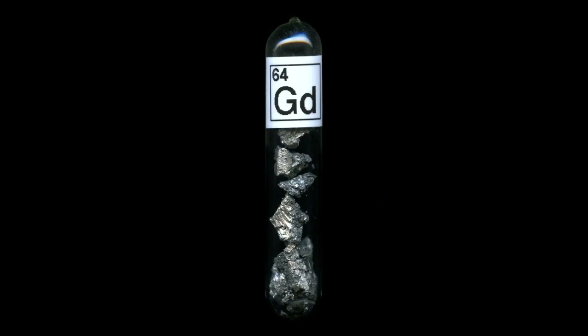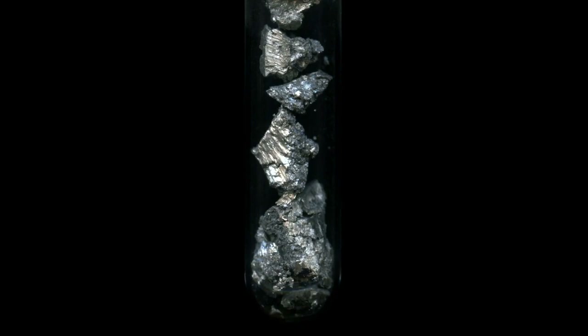That sample might be a little hard for you to see, so let's go back to our slideshow because I've put it on the scanner for you. It's a shiny silvery metal when kept inside the vial and away from the air.